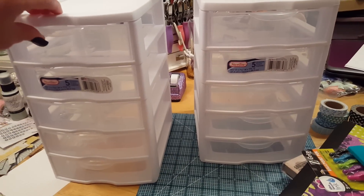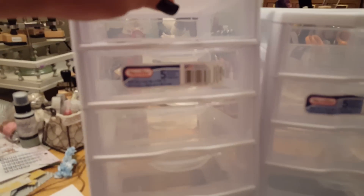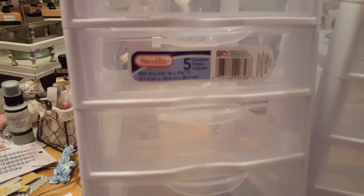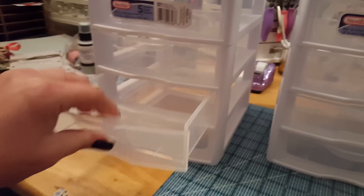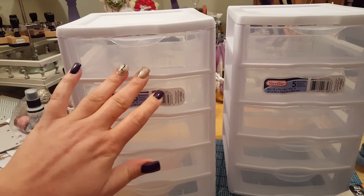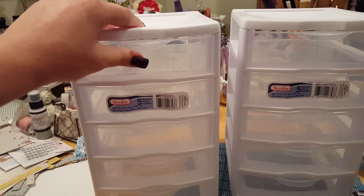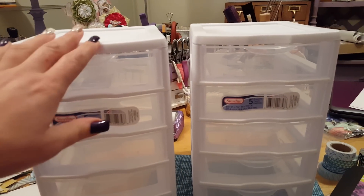So these are just a couple of five-drawer Stairlight units — just some little plastic drawers. You can get these at places like Walmart. These we picked up at Fred Meyers, and I like them because I like the size and the depth of the little drawers. I'm going to be using these for some of my different crafting embellishments. I'm going to put some paper in the front because I want to match my craft room, which is purples and things like that.